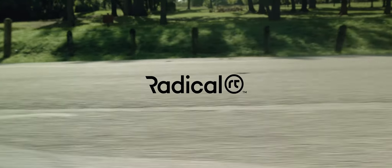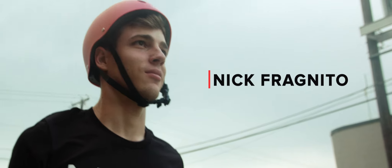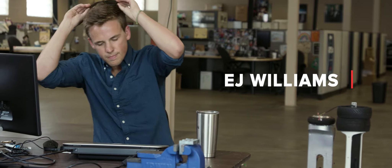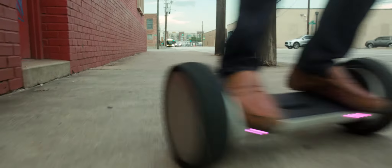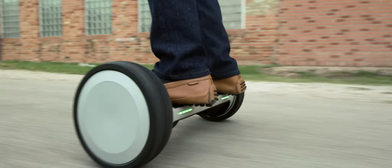Our company is Radical Transport, founded by Mark Cuban, myself, Nick Fragnito, and E.J. Williams. We've set out to redefine the electric rideable industry with our own self-balancing electric vehicle.